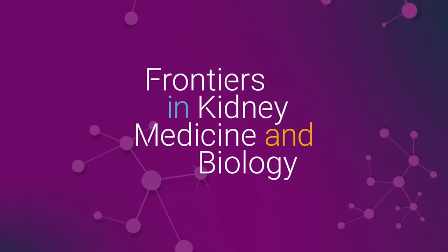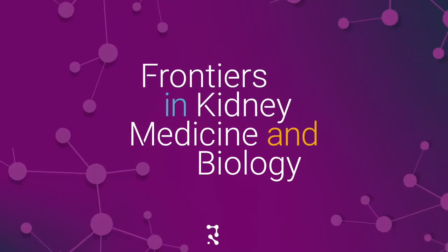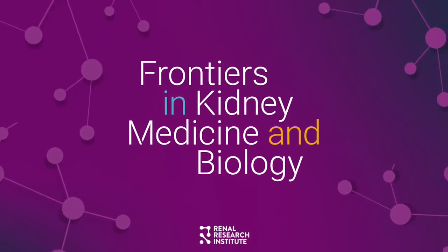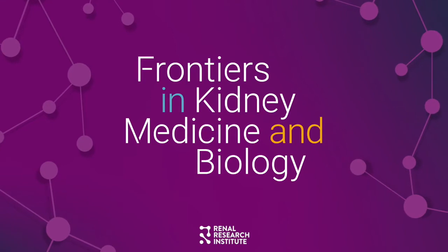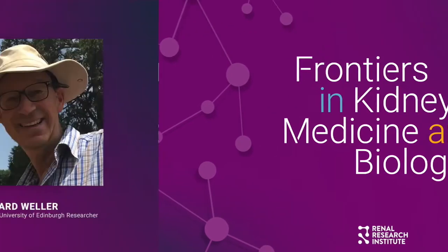Welcome to the Renal Research Institute's Frontiers in Kidney Medicine and Biology, where we share knowledge and advances in kidney research with the world. In this episode, we talk with Dr. Richard Weller to discuss whether UV light is a friend or a foe, and take an in-depth look to unearth whether incident solar UV radiation lowers blood pressure.